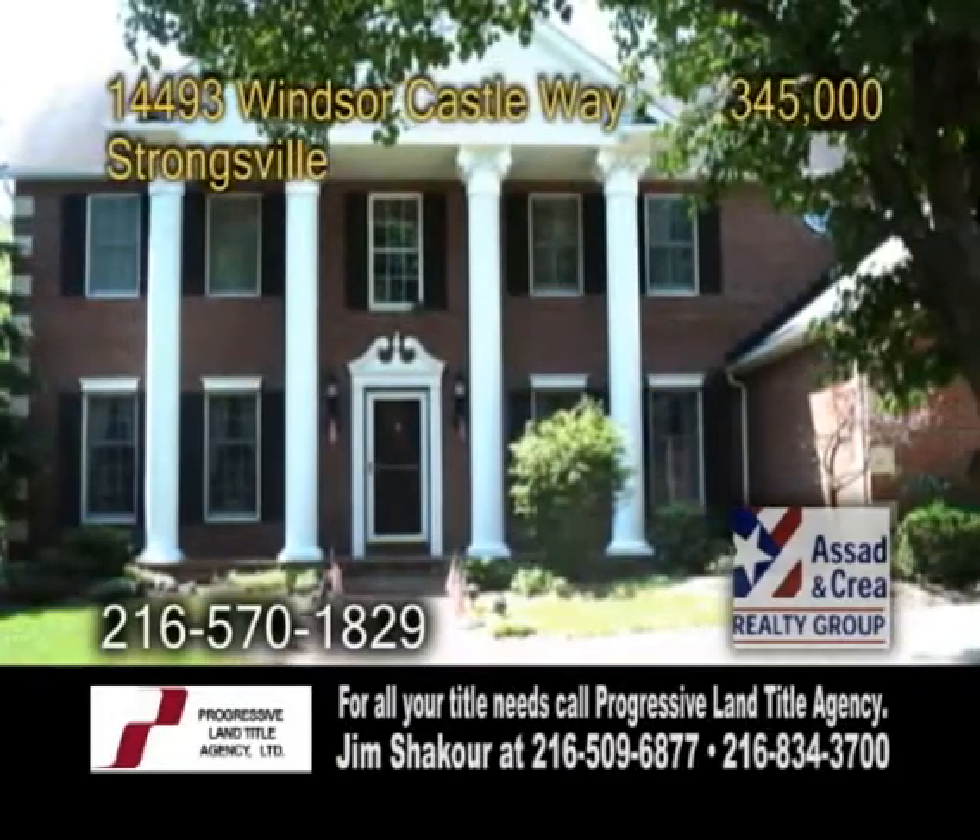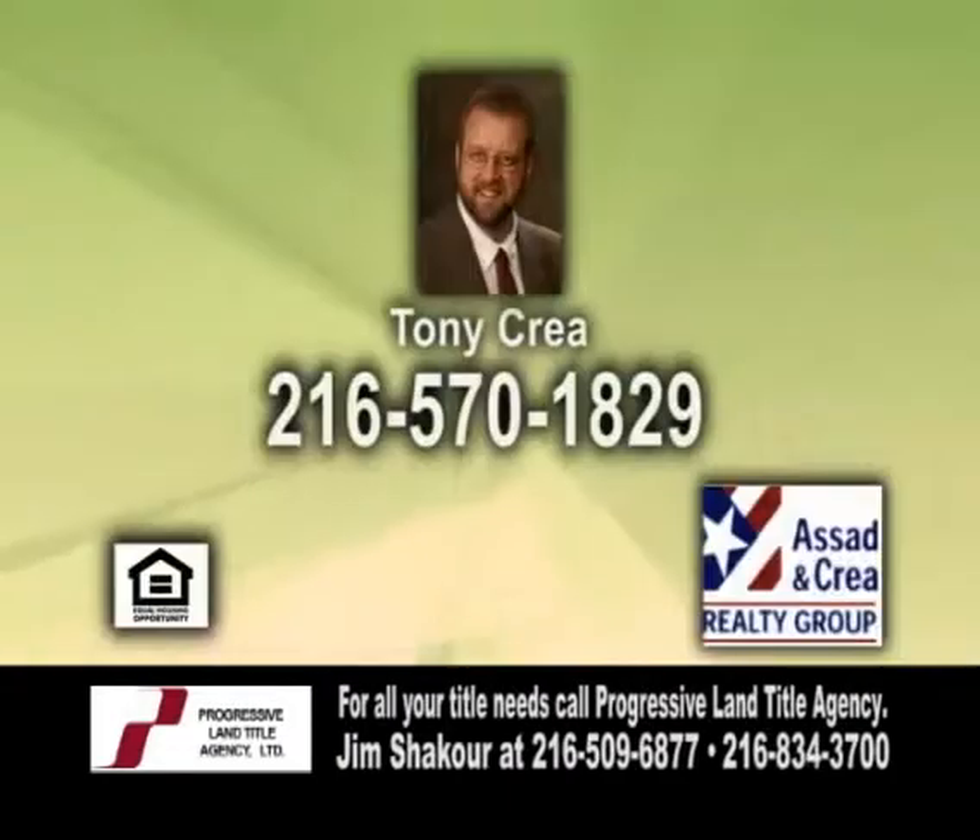The large backyard offers a pergola and a brick patio. For further information, give Tony Crea a call.